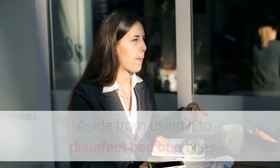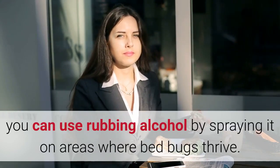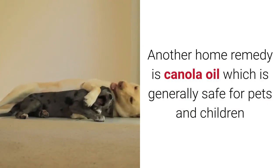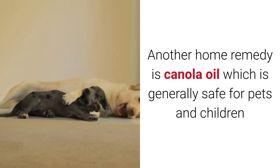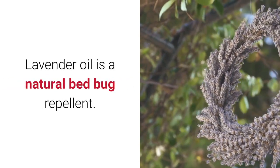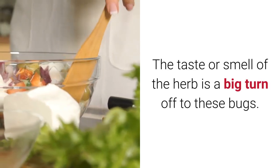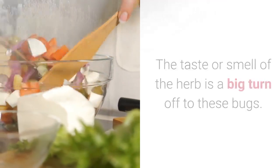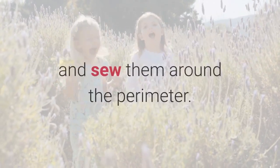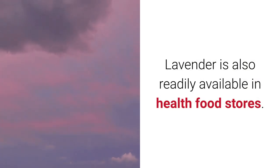Rubbing alcohol: aside from using it to disinfect bed bug bites, you can use rubbing alcohol by spraying it on areas where bed bugs thrive. Another home remedy is canola oil, which is generally safe for pets and children. Essential lavender oil: lavender oil is a natural bed bug repellent. The taste or smell of the herb is a big turn-off to these bugs. To make a lavender satchel, put dried lavender between two pieces of fabric and sew them around the perimeter.